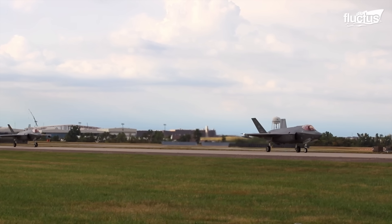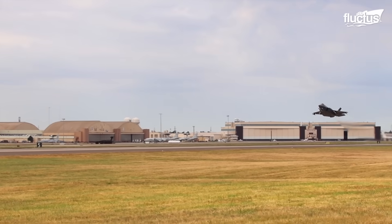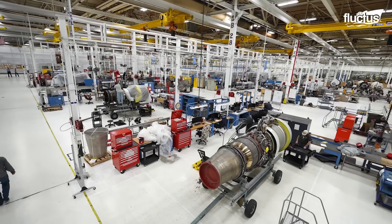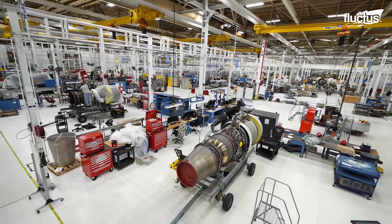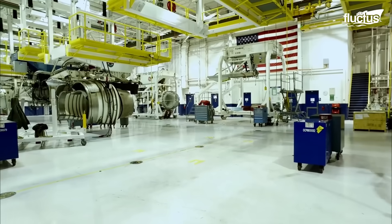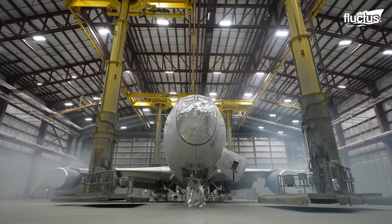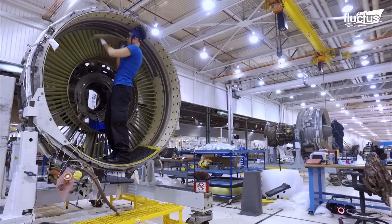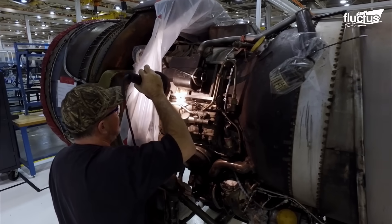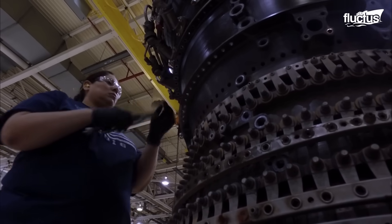Perhaps the most famous facility related to United States Air Force maintenance is Tinker Air Force Base in Oklahoma City, Oklahoma. As the home of the 76th Propulsion Maintenance Group and the Oklahoma City Air Logistics Complex, this base has become integral to a wide range of maintenance, repair, and overhaul activities related to military aircraft engines. The site boasts a highly skilled workforce of civilian technicians and military personnel who specialize in all manner of aspects of engine repair.